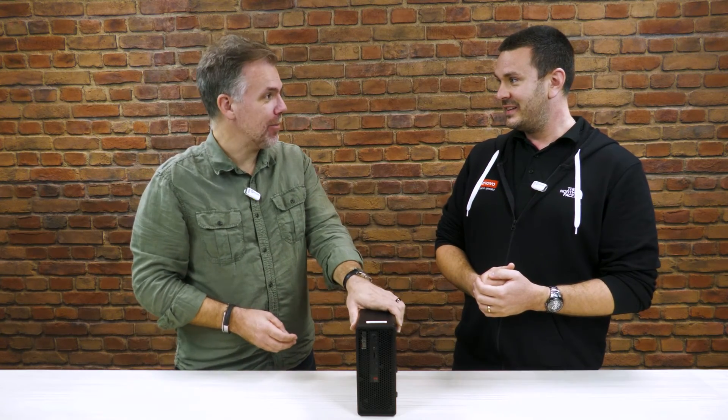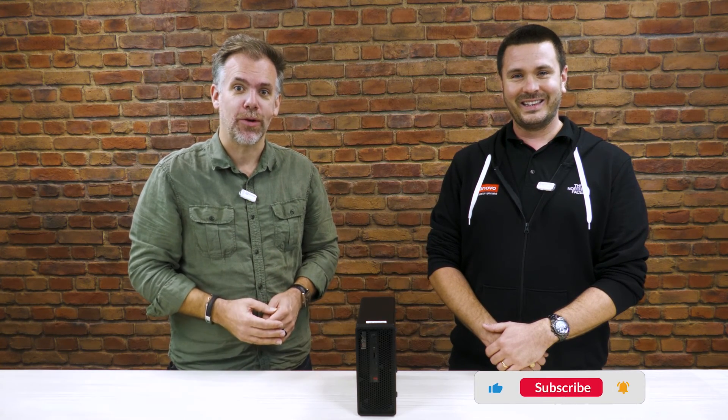I think we're about done there, because I need to stop the cameras and ask you how I can get my hands on one of these. Thanks so much for watching. If you want any further details on this or any of the Lenovo products, get in touch with your Lenovo account manager or reseller, or check out the link just beneath the video. Don't forget to hit like and subscribe, and James and I will see you soon for more Lenovo Tech Talks. See you then. Bye.